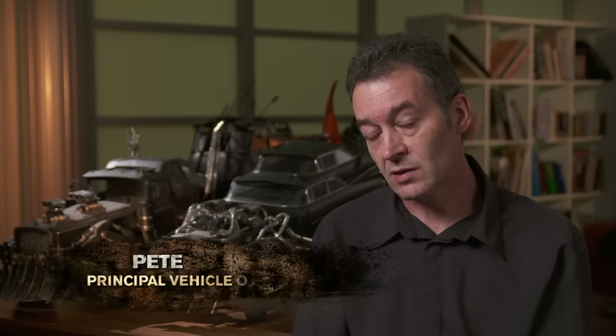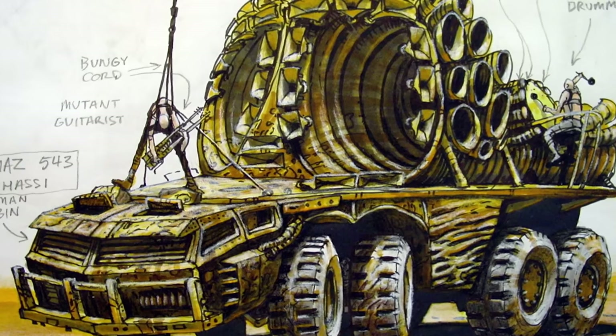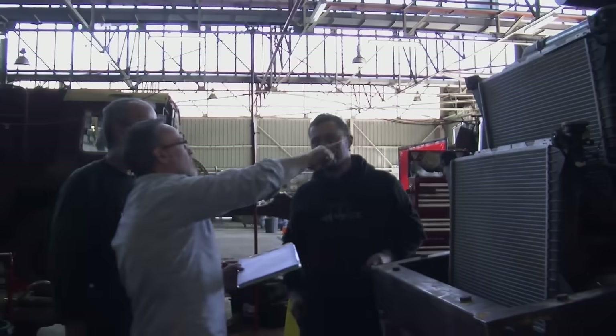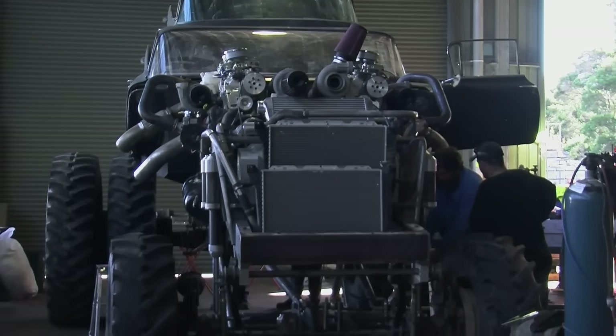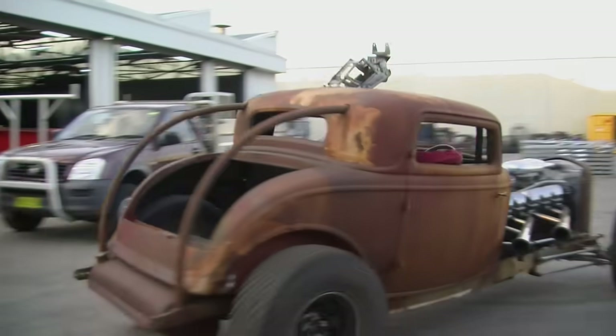Based on the story and the characters in the story, I was able to feed in suggestions as to what particular vehicles — like the '59 Cadillac body or the '32 Deuce Coupe from Nux's vehicle. These vehicles were then worked on by the mechanics to end up with what you see on screen. The vehicles did evolve from early boarding, but you do see the core of every single idea was there from the very beginning.